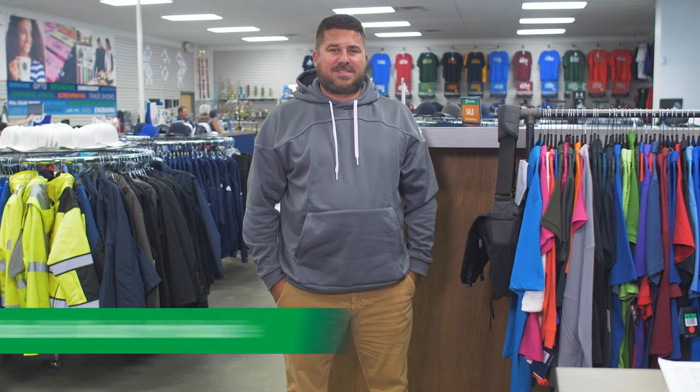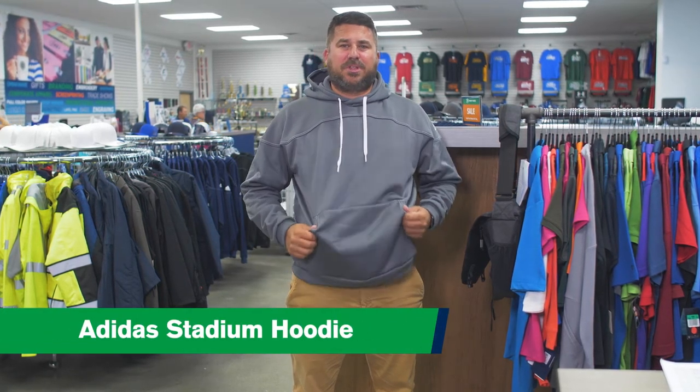Hi, my name's Chad with Trophy House. Today I'm wearing the Adidas Stadium hoodie. It's really comfortable, really good for fan gear. It comes in extra small to 3X.